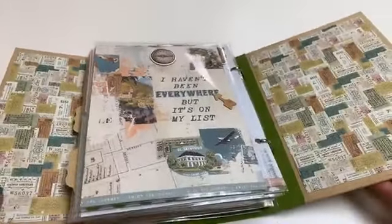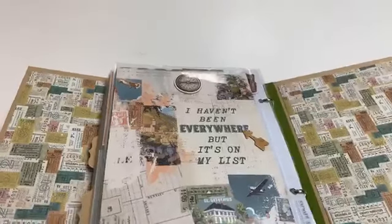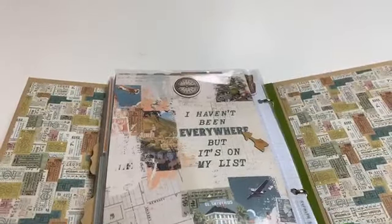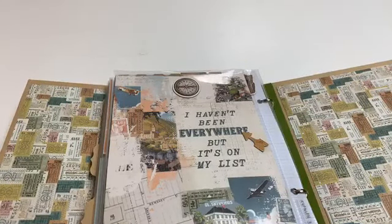You could tuck postcards and other memorabilia into these little pockets. Again, some pockets back here, and there we go with the last page. Even the inside covers are decorated.